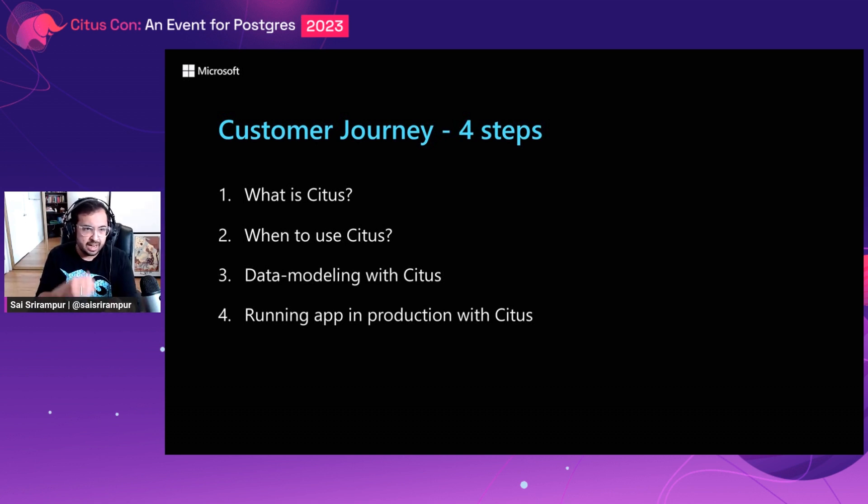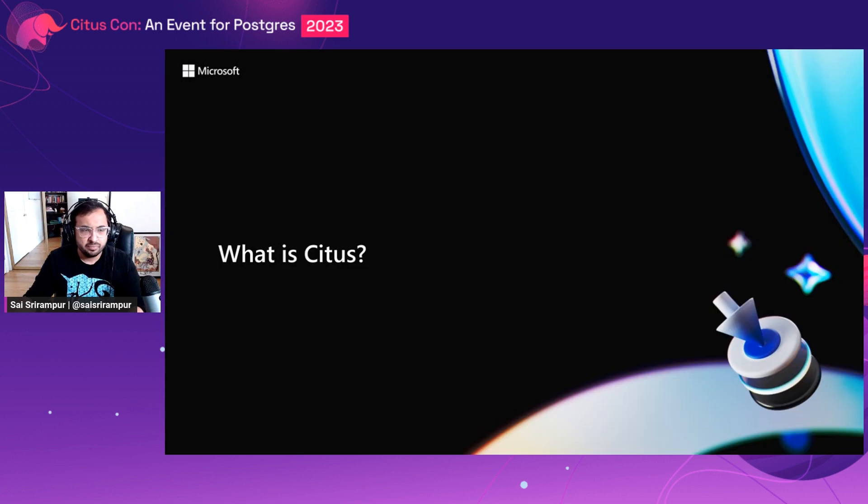Just as a precursor, I won't be doing a deep dive into each of these questions because I won't have time to get it done in 25 minutes. But I plan to give you very important pointers across each of them. So the first question is: what is Citus?